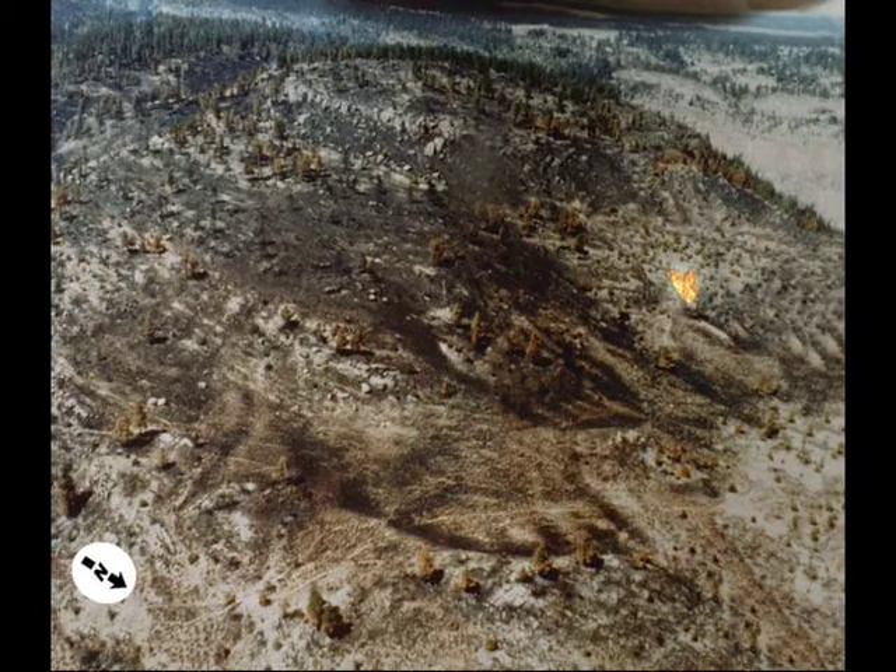At 12:10, the district FMO was on scene, estimated the fire at less than one acre, and ordered a helitack crew to respond. The local helicopter had just returned from a previous assignment and many of the crew members were still en route, driving back to station. Only two available personnel were loaded and delivered to H-1 about 12:35. The helicopter then picked up the district FMO and one other firefighter and delivered them to H-1, where they met the first two helitack crew members. The FMO ordered a retardant drop and 20 additional firefighters.